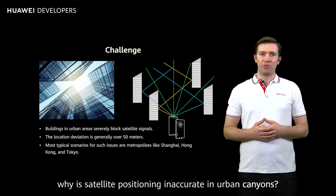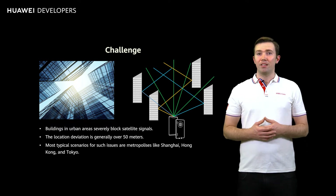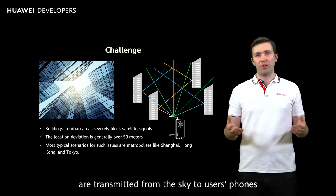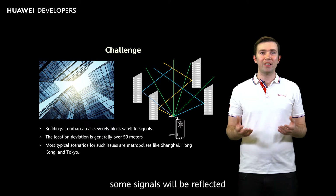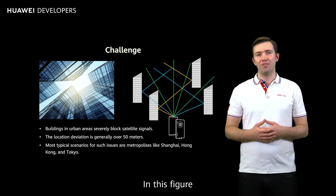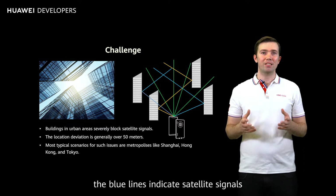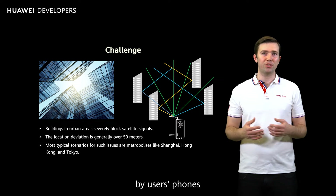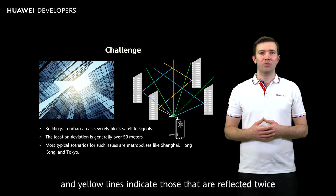The question is, why is satellite positioning inaccurate in urban canyons? The answer is that when satellite signals are transmitted from the sky to users' phones, some signals will be reflected by high-rise buildings. In this figure, the blue lines indicate satellite signals that are reflected once before being received by users' phones, and yellow lines indicate those that are reflected twice.